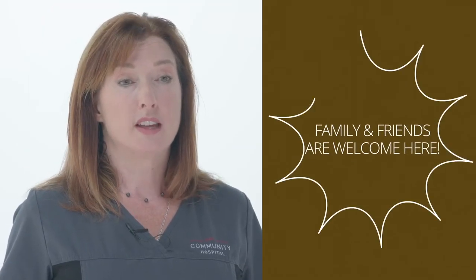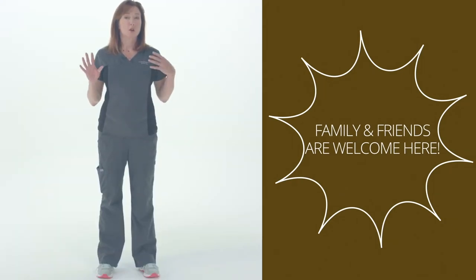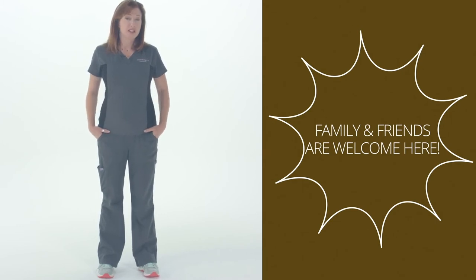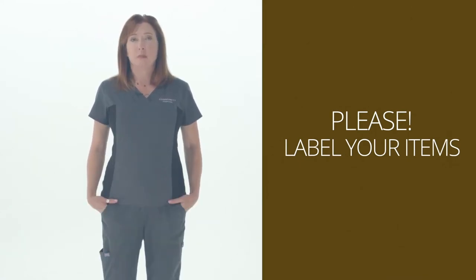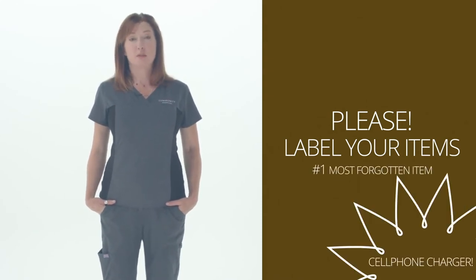Please bring your family and friends — they're welcome and part of our team. Your room is your personal space. We have no set visiting hours and no visitor age limits. Whatever you bring, please label it. Leave most valuables at home — no heirloom jewelry or watches. If you bring your cell phone, label it, and remember to label your charger — that's the number one thing people forget.